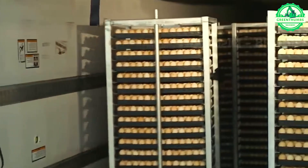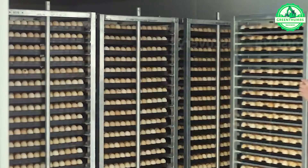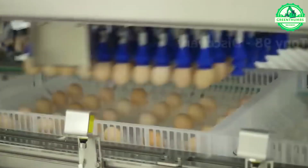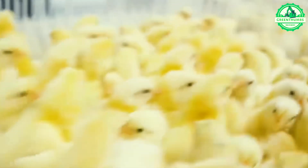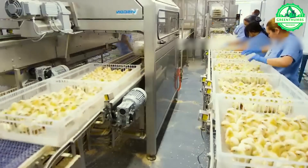Each incubator within this farm facilitates the development of approximately 71,000 eggs per incubation cycle, a testament to the scale of operations. After a day in the incubator, thousands of chicks begin their journey. Weak or disabled chicks are redirected to another destination, ensuring the overall health of the flock.